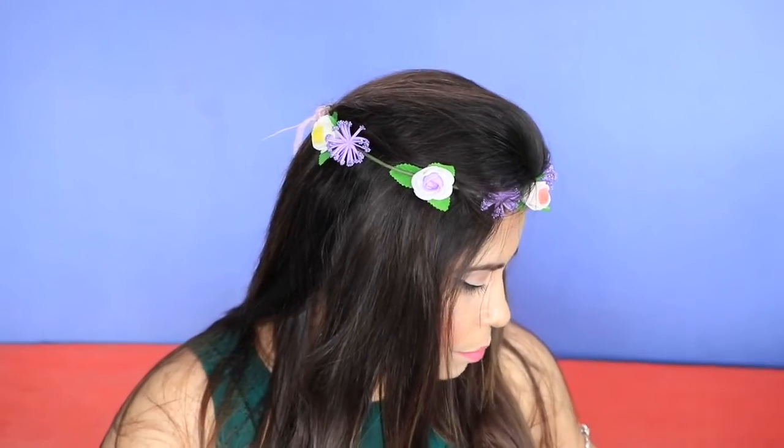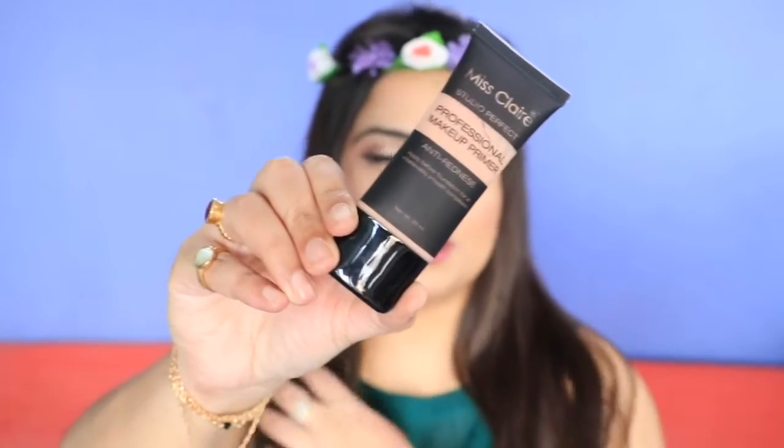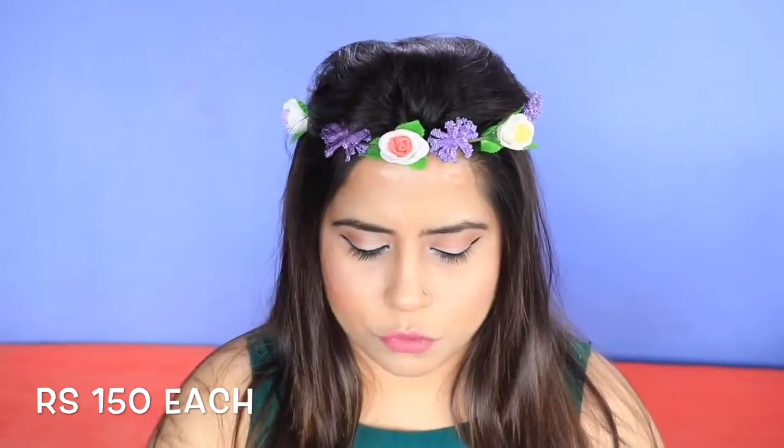Then I bought a primer from Miss Claire in shade 02 beige. I actually wanted a transparent primer but they didn't have one, so I got this instead. It says 'Miss Claire Studio Perfect Professional Makeup Primer — anti-redness, apply before foundation for an unbelievably smooth complexion.' I actually have a redness problem on my cheeks so I'm quite happy to try this. It is rupees 400.